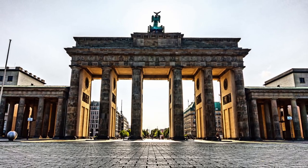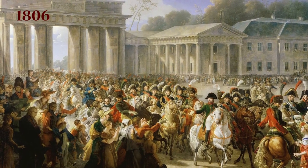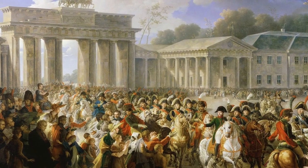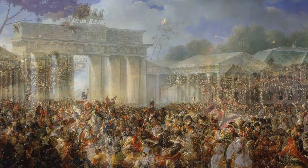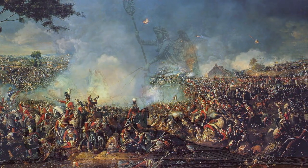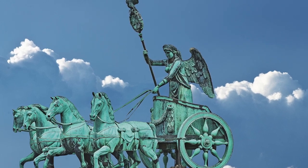In 1806, Napoleon invaded Berlin and, as part of his triumphal procession, he removed the quadriga sculpture from the gate and took it back to Paris as a war trophy. It was later returned after Napoleon was defeated eight years later.